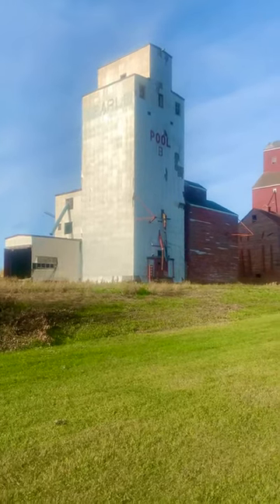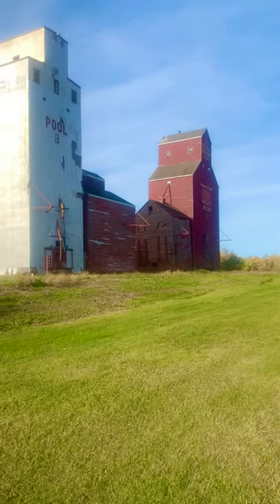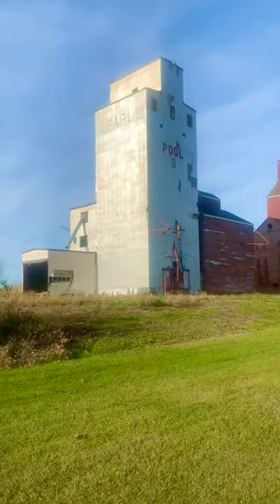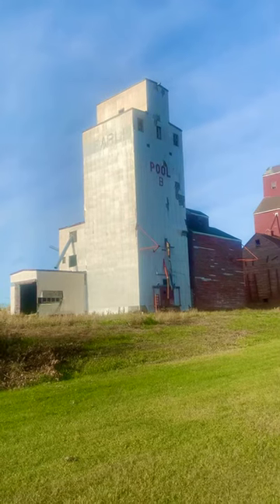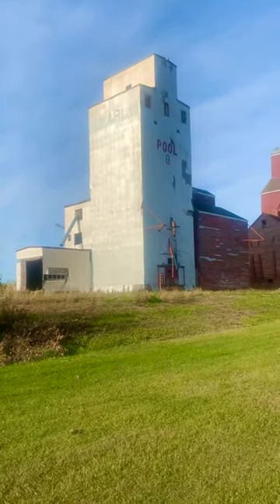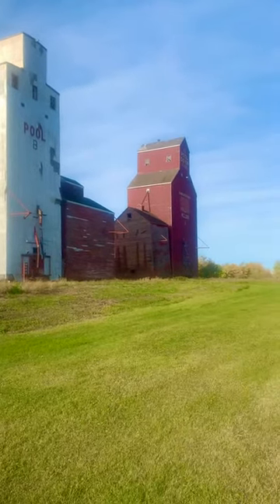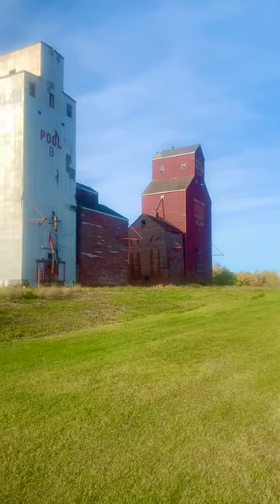September 29th, 2020, we are in Weldon, Saskatchewan for these two buttes. This white one here is the Searley Patterson Pool B — it's beat up. The annex on the other side is pretty rough too. The far one, the red one, the annex, is actually pulling away from the grain elevator — it's really neat.